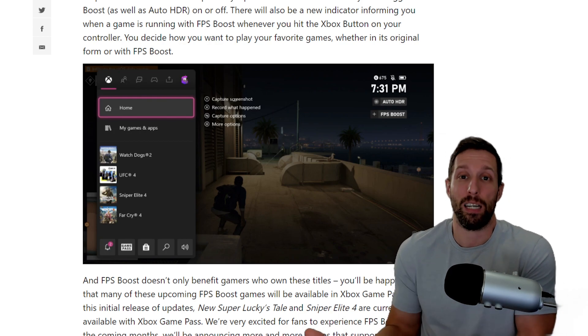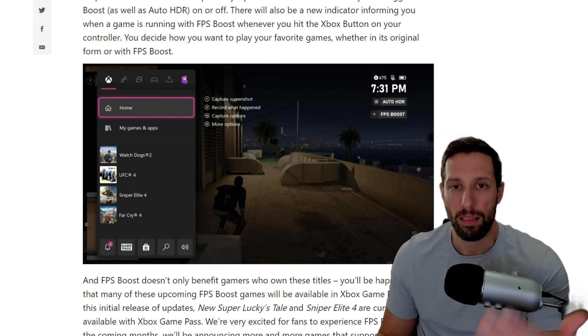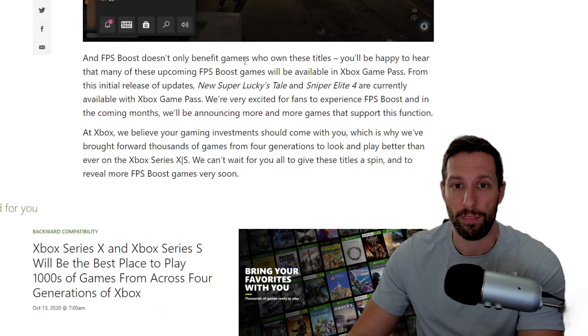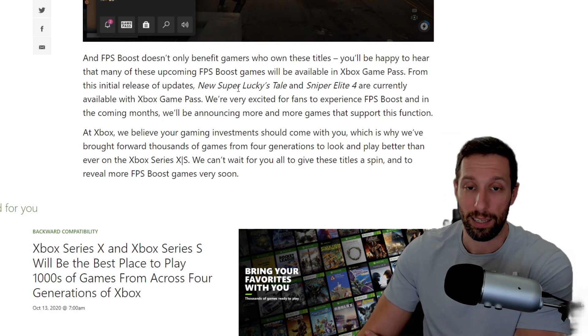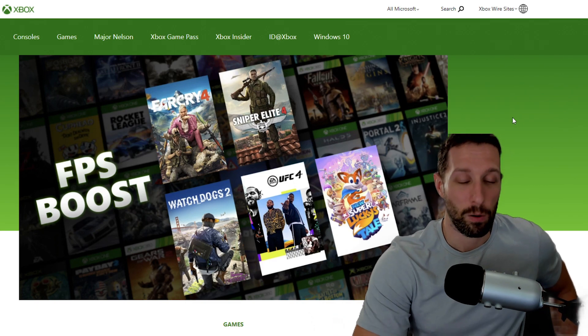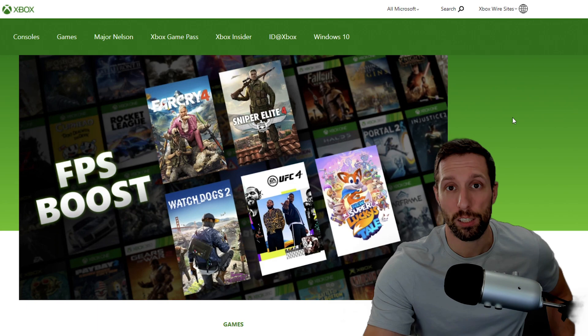You can see it clearly in the screenshot — FPS boost is shown on the right-hand side under the time. I'm gushing about this because I want this kind of thing to be standard. If 60 fps is the standard, your gaming experience just gets better across the board. FPS boost doesn't only benefit owners of these titles either — many upcoming FPS boost games will be available on Xbox Game Pass. After the flub with trying to raise the price of Xbox Live Gold, this is the right move. It's really cool to see Xbox figuring out ways to make gamers enjoy their purchases.